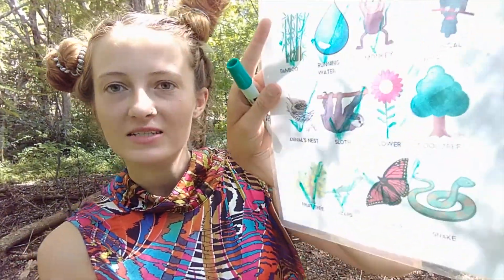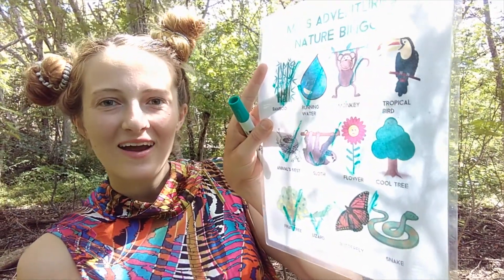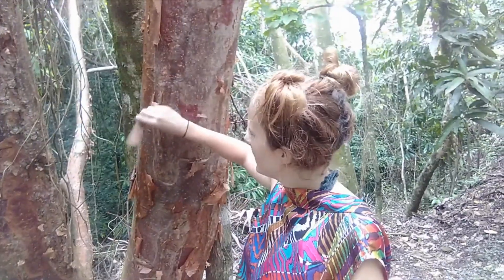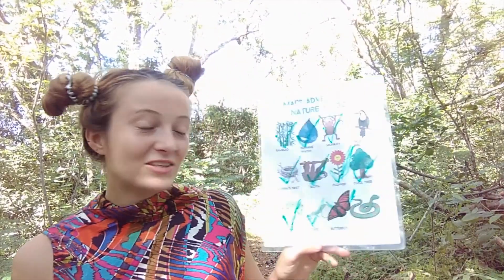Shall we see if we can find a tropical bird, a cool tree, or a snake? Let's go. These trees are known as the tourist trees — that's because they peel off, like when a tourist goes on holiday and gets too sunburned and the skin peels off. What a cool tree! Now we've done our nature bingo.